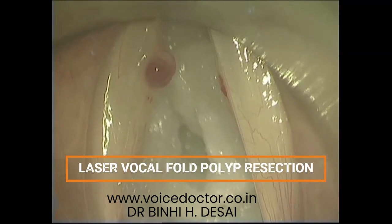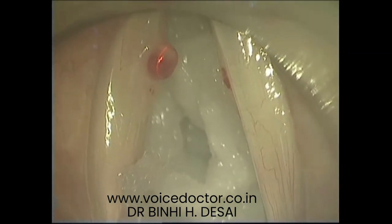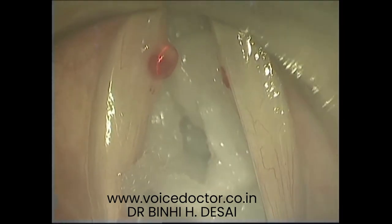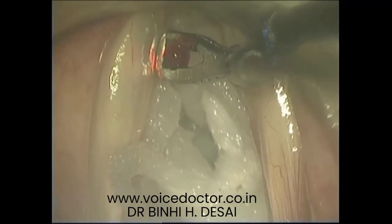Now moving on to the actual surgery video. Carbon dioxide laser, which is the world's best laser, is being used to perform the surgery. Laser safety protocols have been followed during the entire surgery.